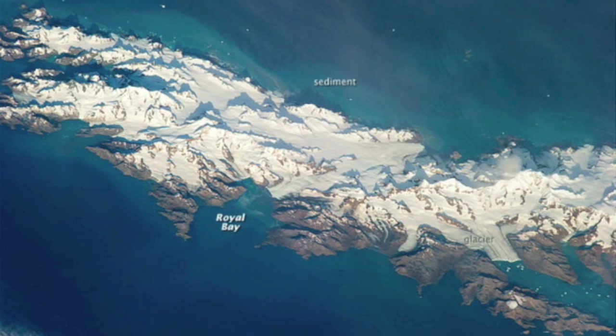Speaking of NASA's Earth Observatory, the latest image here is a beautiful shot of one of the rarest landscapes on Earth. South Georgia Island has beautiful glacial mountains that trail down to incredible coastlines.